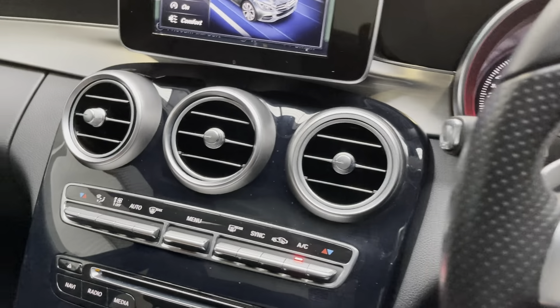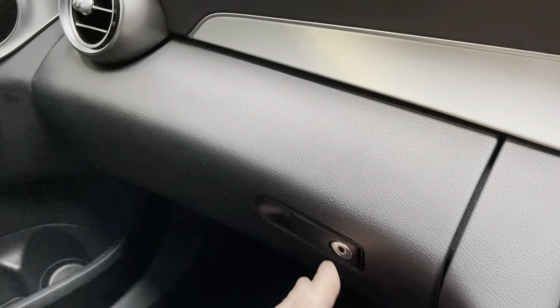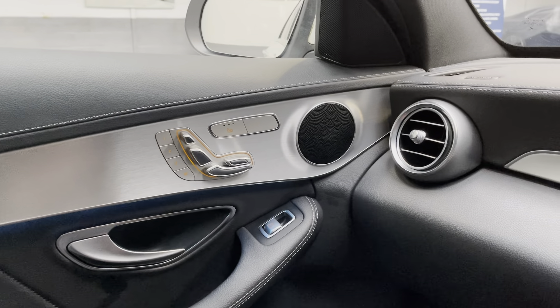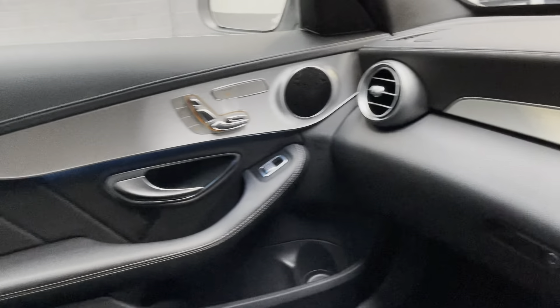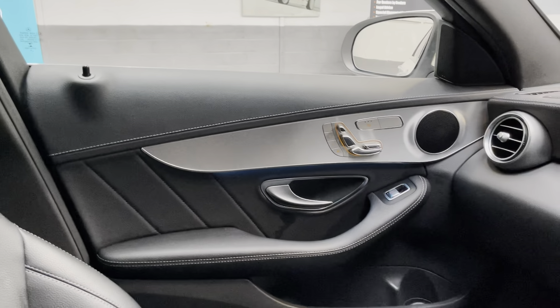We have a good-sized glove box. We have the passenger seating and heated seats controlled with memory on the passenger side. We have this lovely brushed aluminium effect right the way around into the rear. You'll see the blue underneath for the ambient lighting in the car.